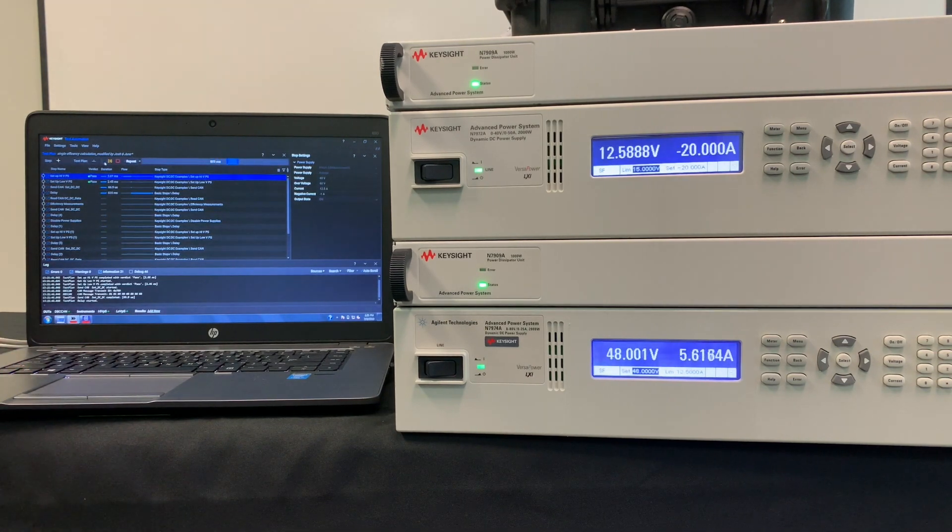When we begin our demonstration, the bottom power supply acts as our source, while the top acts as our load. The automation software then runs it through both the boost and the buck conversions.